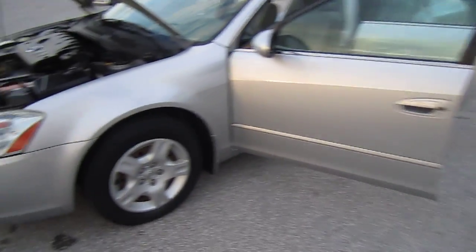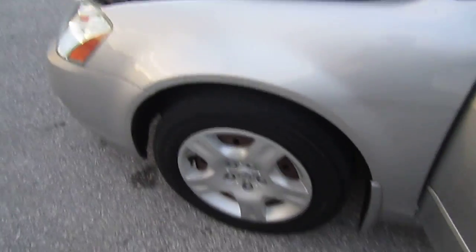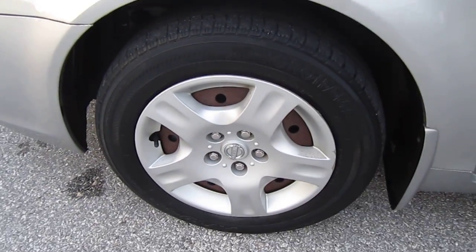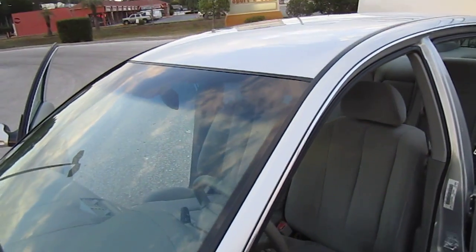It's a pretty silver car — good silver paint, very clean all the way around. The tires are Yokohamas, they're probably about 50%, and they're all four matching.